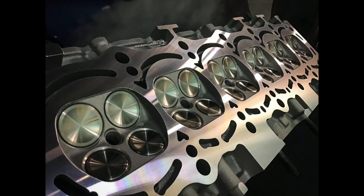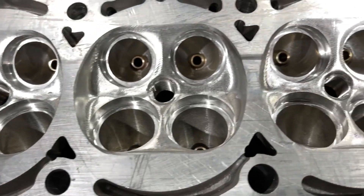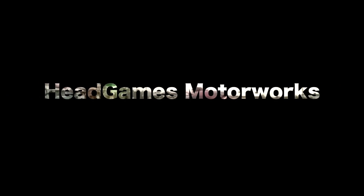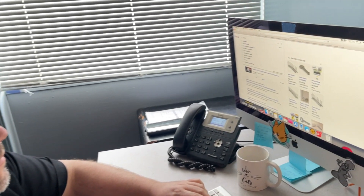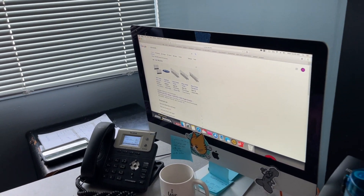If you Google 2JZ valves, there are several brand new valves to choose from, but which one is right for you? You may notice that the manufacturers describe their valves differently, and that's because they're all made differently.